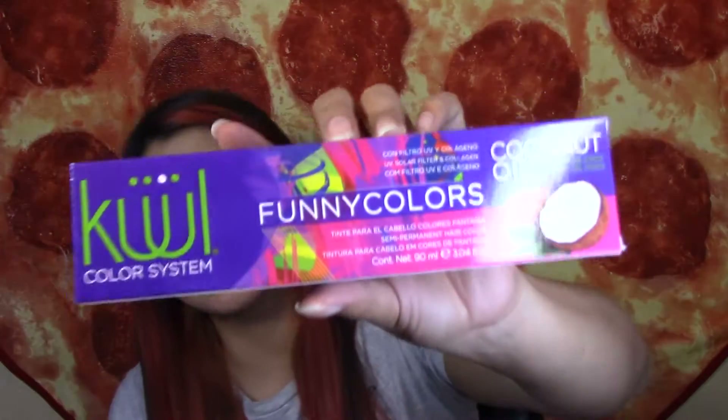And lastly, they sent me the cool color system in funny colors. It contains coconut oil, which is pretty cool. It's in Spanish, so: con filtro UV y colágeno, and tinte para el cabello colores fantasía, semi-permanente. So it is a semi-permanent hair color. They sent me the shade plata — silver. I've always wanted silver hair dye, so I'm super excited to see if this is actually going to work in my hair, because everyone tells me my hair is too dark to apply silver hair dye and that it's too damaging. So we'll see.